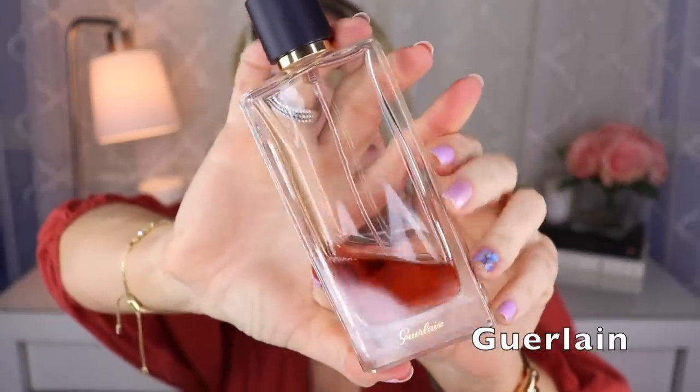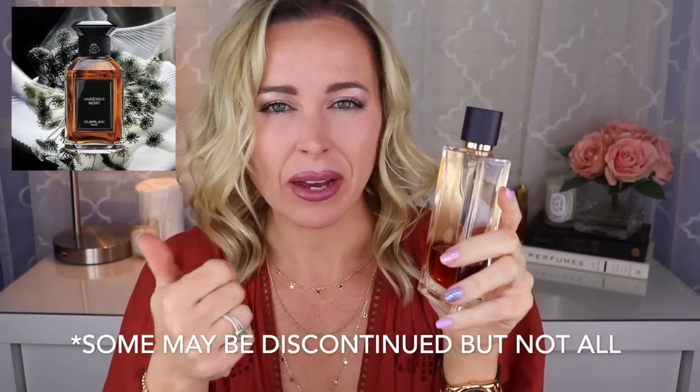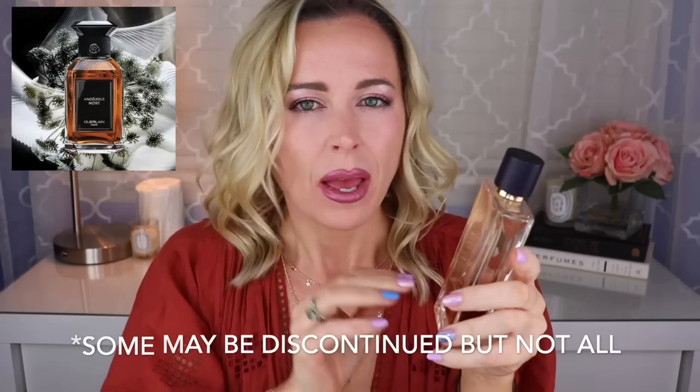Okay, time for the massive Guerlain section. First up is Angélique Noire — my bottle is getting pretty low. These are actually getting repackaged. I've seen people upping the prices on eBay and Mercari — please don't pay those prices. I don't know if they're getting reformulated or not; sometimes things get repackaged without reformulation. Angélique Noire is a beautiful angelica vanilla fragrance with a bit of woods and pink pepper. This creation by Daniela Andrier is fantastic — it's my second bottle and I'll probably pick up another one.